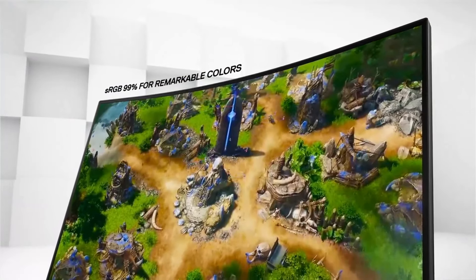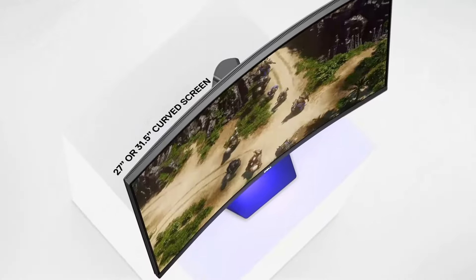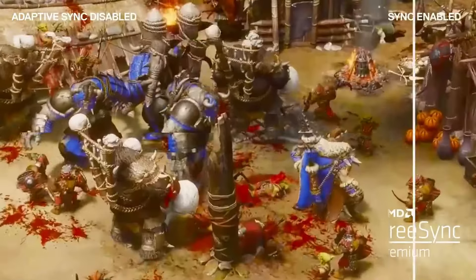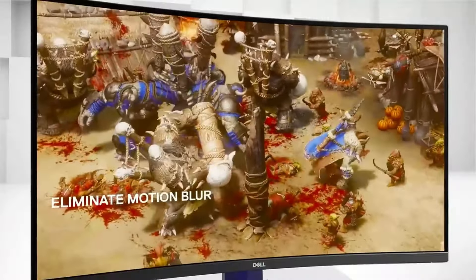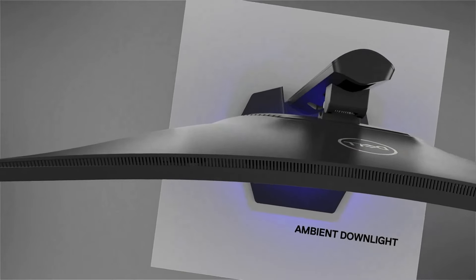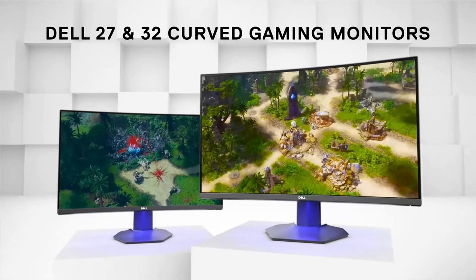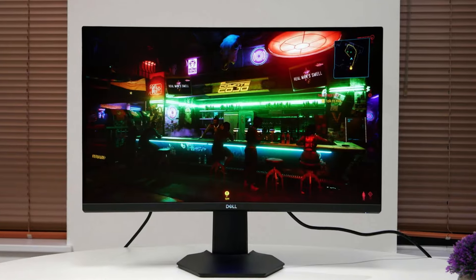Design-wise, the monitor boasts a sleek profile and near-borderless display, adding a touch of elegance to any gaming setup. The customizable RGB lighting on the back enhances the visual aesthetics, allowing users to personalize their gaming environment. While lacking built-in speakers, the Dell S2722 DGM compensates with its adjustable stand, providing users with flexibility in finding the optimal viewing angles. Overall, Dell's S2722 DGM is a well-balanced gaming monitor that successfully combines performance, visual appeal, and affordability, making it a compelling choice for gamers looking to elevate their gaming experience without breaking the bank.